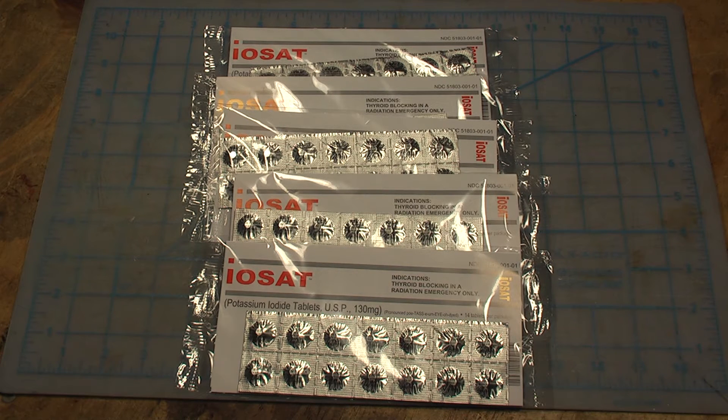Your daily recommended allowance for iodine is 150 micrograms, which is 0.15 milligrams. And this stuff is 130 milligrams. Of the 130, about 100 of that is composed of iodine. So you're talking about each one of these pills having about 700 times the recommended daily allowance for iodine.